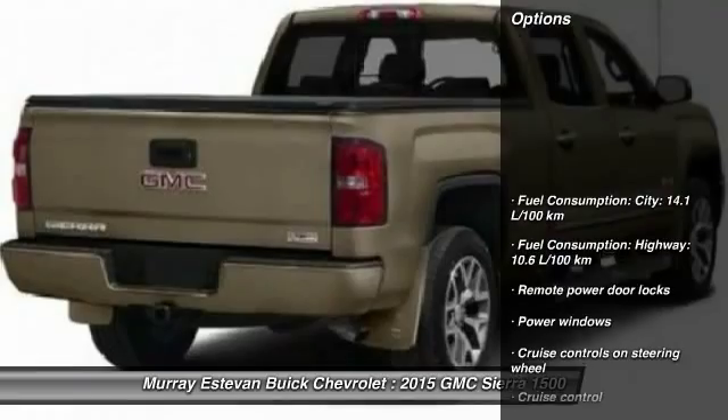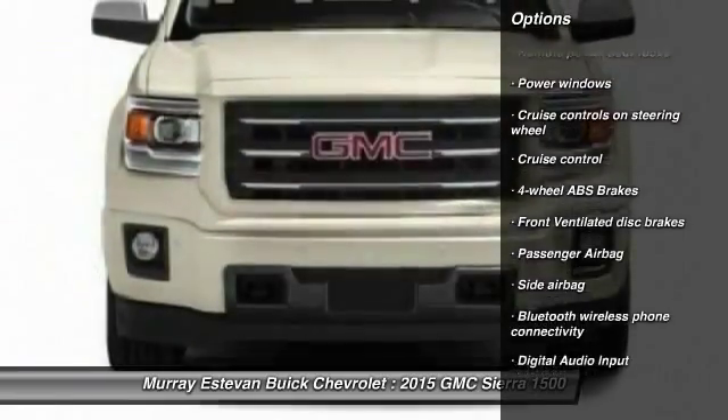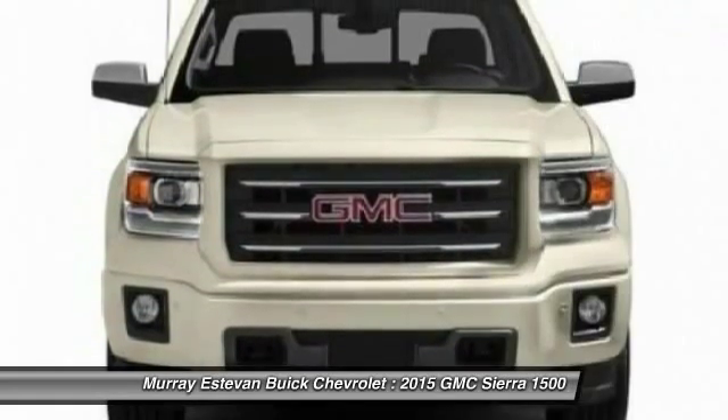Here are some of this vehicle's great options: cruise control, Bluetooth, remote power door locks, power windows, and passenger airbag.